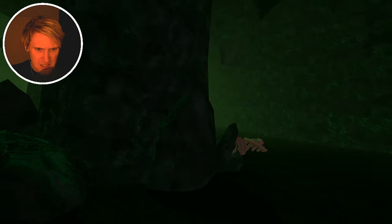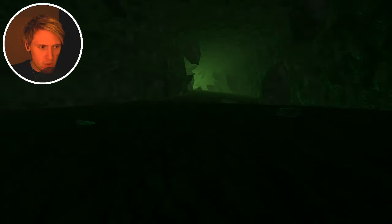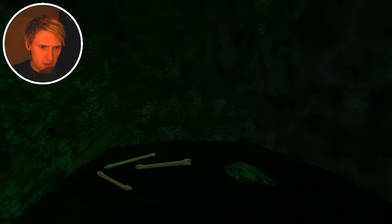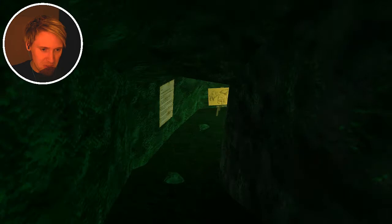That sounds like a bear - that sounds like a bear! There aren't a lot... oh damn, in here. Wait, that looks odd. Oh ha ha - secret entrance, secret room!